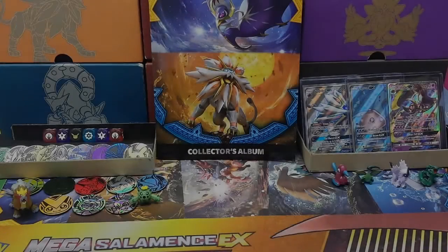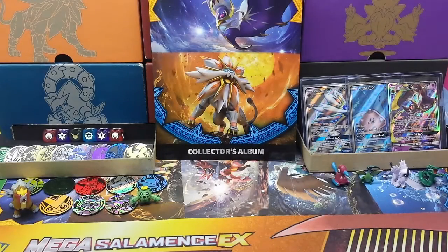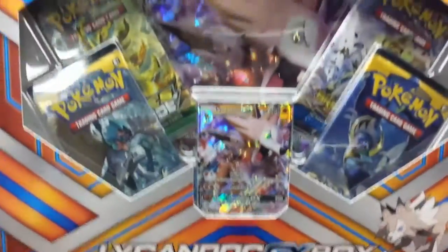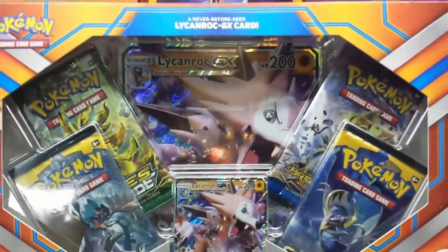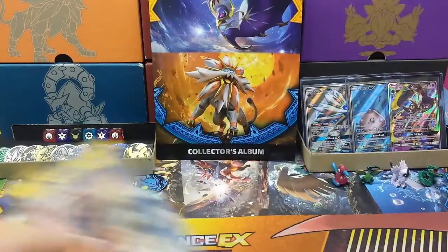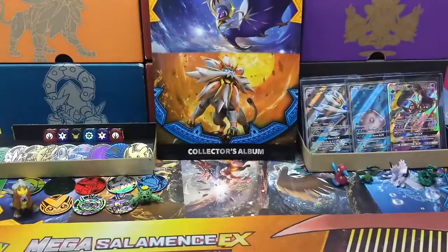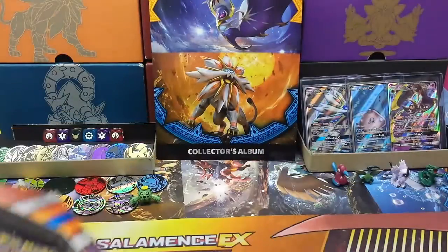Hello there, Global Pokemon Trainers! Welcome back to GBPT. Got a little special something for you today: a Lycanroc GX box. We've just been in to purchase this along with three separate packs, so I'm gonna get this open for us.